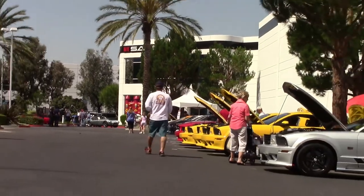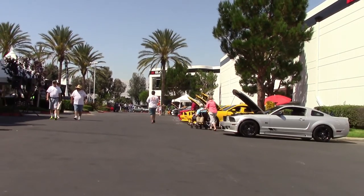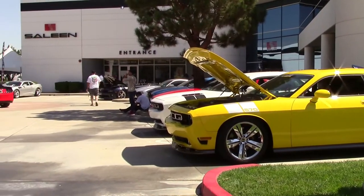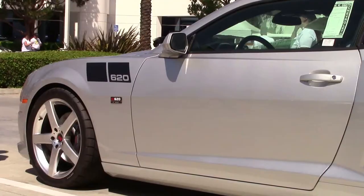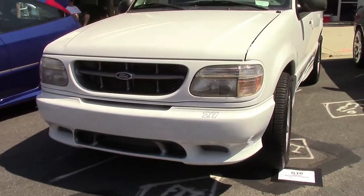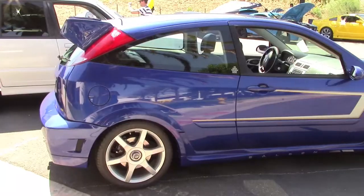Walking around the show and taking in the sights, it's clear that the Saleen brand is alive and well in the hearts of owners and enthusiasts. Mustangs of course dominated the landscape, but a number of Saleen Camaro and Challenger models were represented. There were also some lesser remembered Saleen vehicles like the Explorer and Focus.